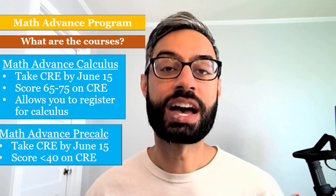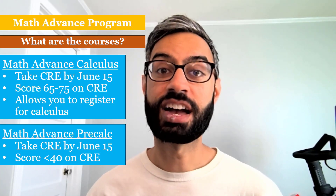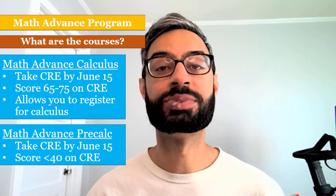The second course is Math Advancement Pre-Calculus. This is built for students who score less than a 40 on their CRE, and it's designed to help them hone and build up their foundational algebra skills so that they are ready to thrive in their pre-calculus courses in the fall. I hope this video was helpful, and welcome again to Santa Clara.